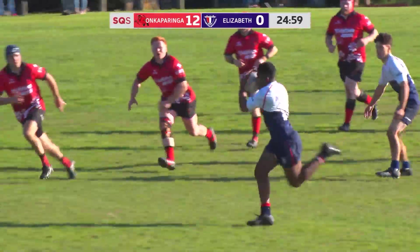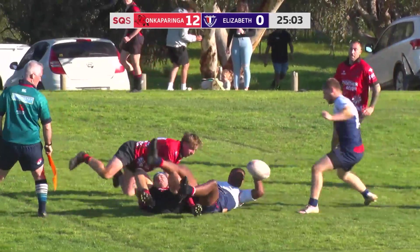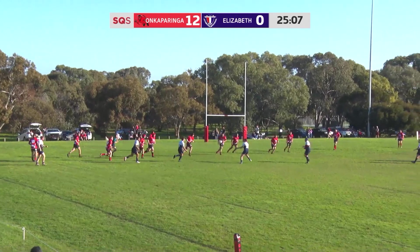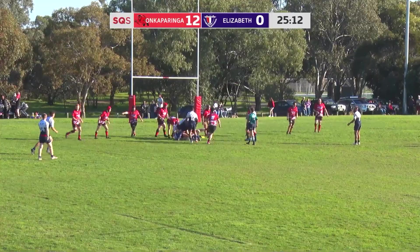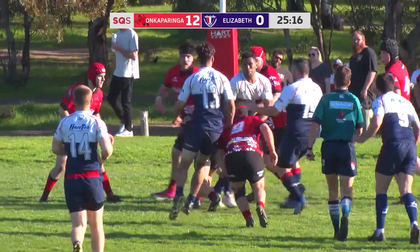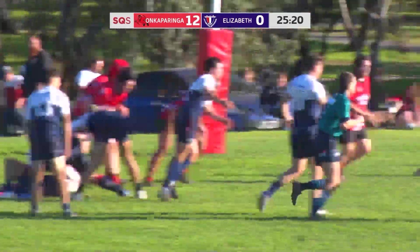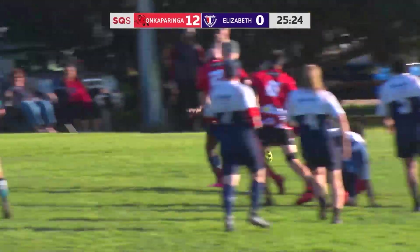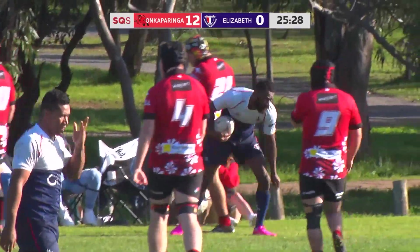Elizabeth's a little bit upright in that one, but gets the ball away with an unload. Pick and drive from Elizabeth, really pressing the line now. It's coming back for Elizabeth again — sent out wide, and straight through. Good try, Elizabeth.